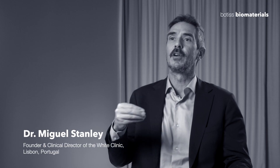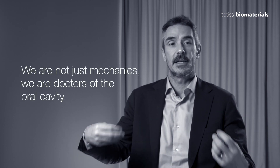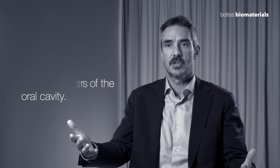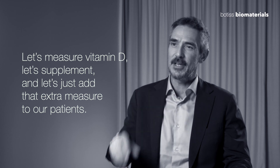A dentist has to think of himself as a doctor of the oral cavity. We are not just mechanics — we are doctors of the oral cavity. As such, if we're going to do complex surgery, let's measure vitamin D, let's supplement, and let's add that extra measure for our patients, allowing us to not just be dentists but also healers.